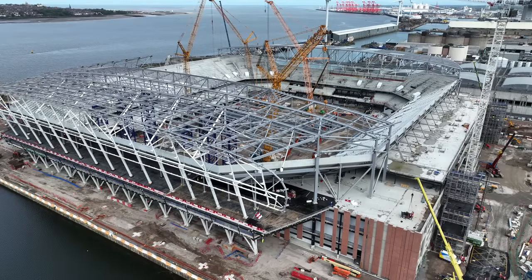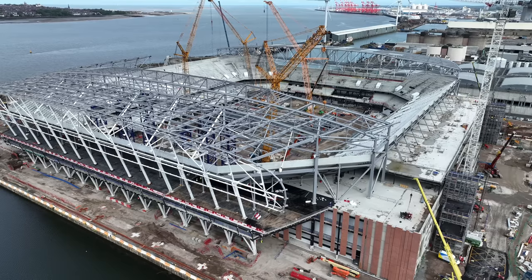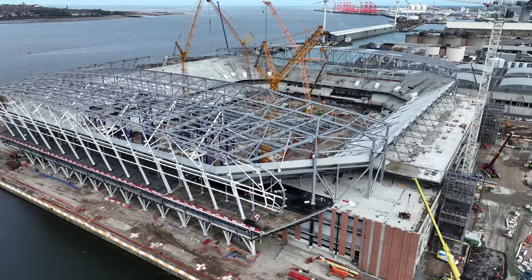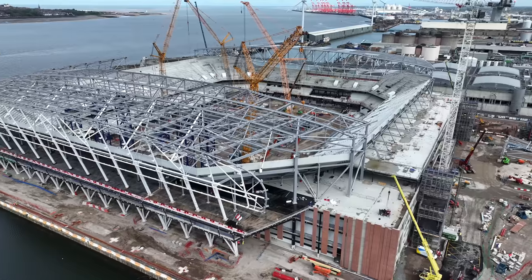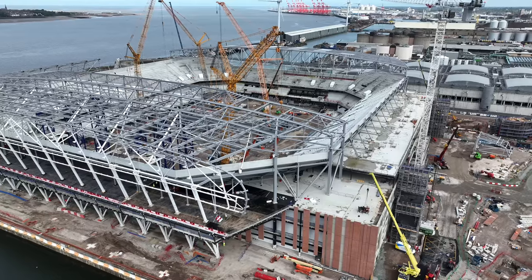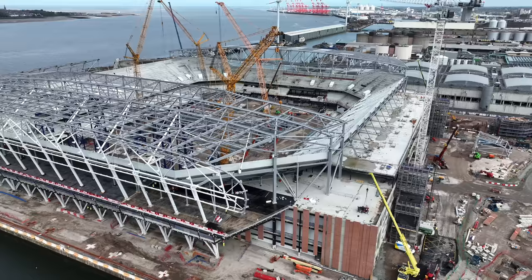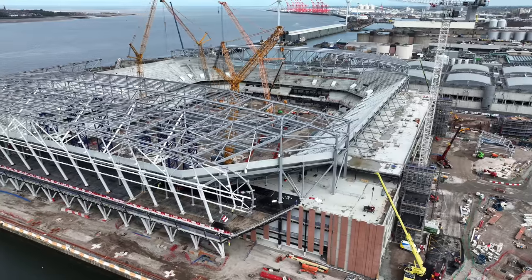Hi all and welcome back to the channel. I'm at Bramley Moore for my update on Everton's new stadium. It might get a bit noisy because I'm right next to the road — I'm right outside the Bramley Moore pub just so we can get better signal while flying around. I'm going to have a fly around and zoom into areas of interest. If anyone sees anything they want to see in the next video, let me know.